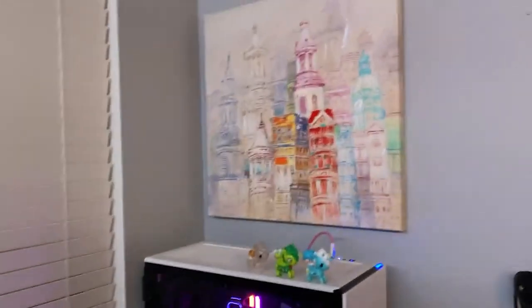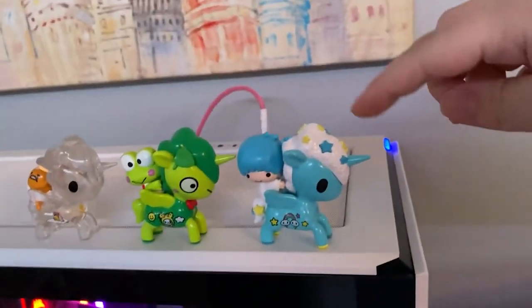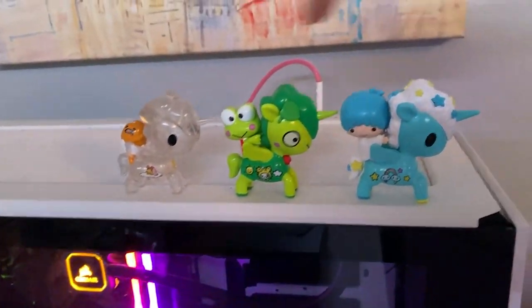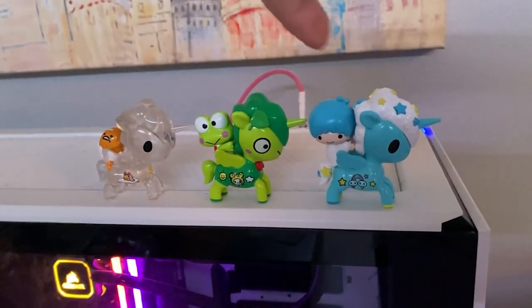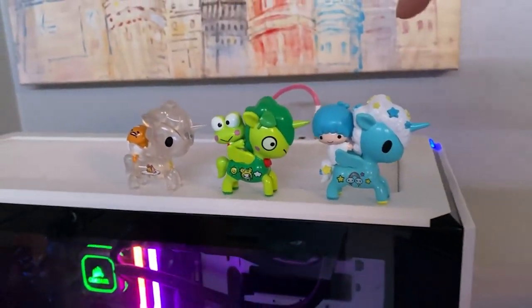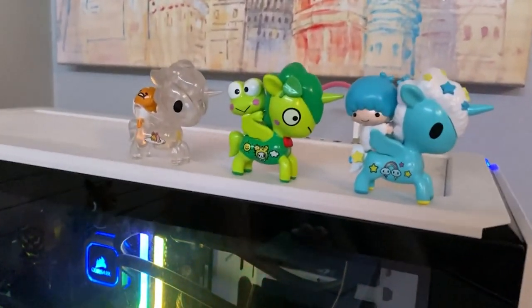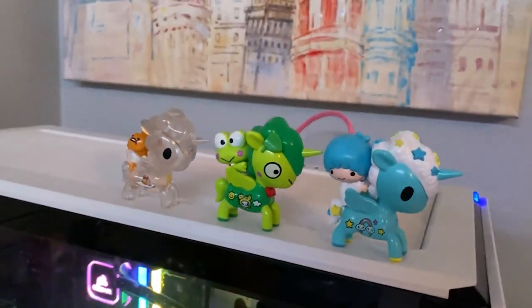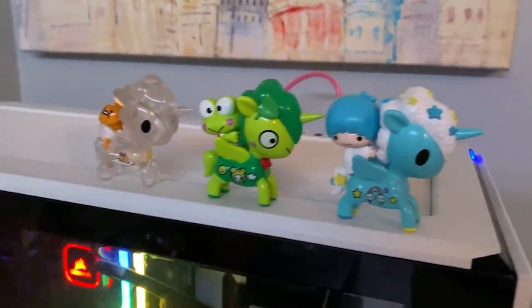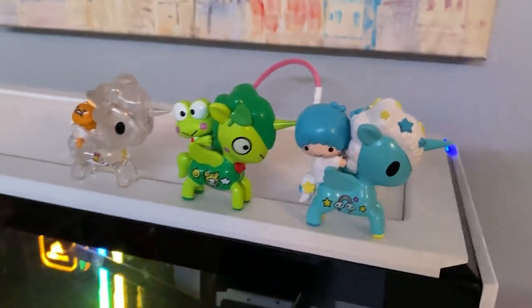I have these little Unicorno Sanrio things — they're super cute. They're blind bags and they were like twelve dollars, so I don't know if I'd buy more. I don't really love the ones I got so I kind of want to get more, but they're kind of expensive for how tiny they are. I wanted to get both of the Twin Stars but I got these ones.